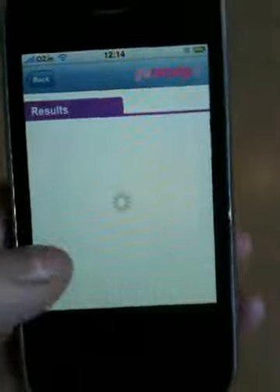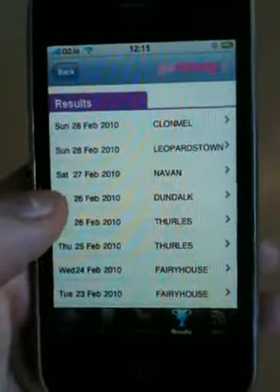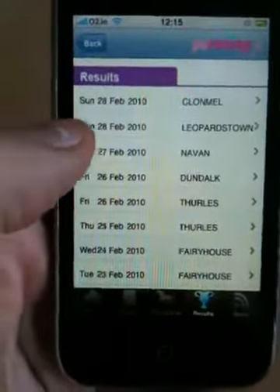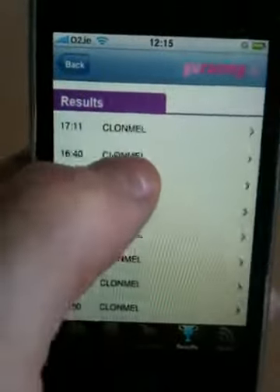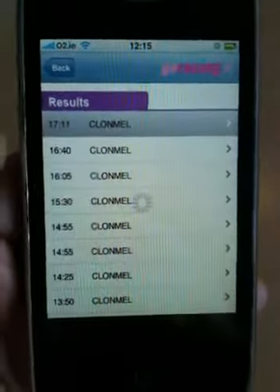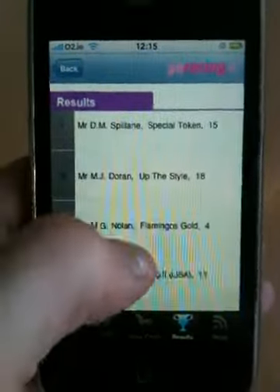Now if we go to Results, what this is showing us is, at the top, the most recent fixture which has had results declared. That was yesterday's racing at Clonmel. So we're going to click on here, and you can see all the races which were run during that day. At the top here, which is the 17-11, that was the last race which was run. So we're going to click on there and we'll see all the runner positions for that race.